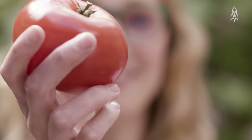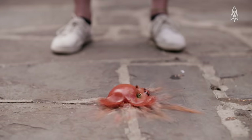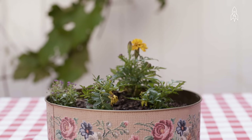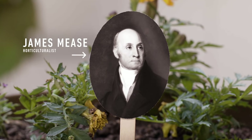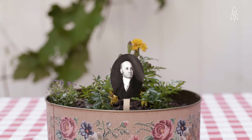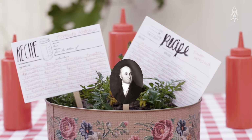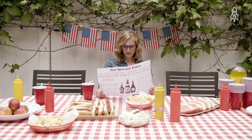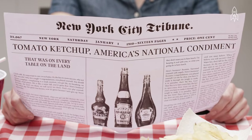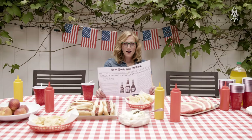That's where tomatoes come in. They're native to the Americas, and it's rumored Europeans once believed they were poisonous — but poisonous they were not. In 1812, a Philadelphia horticulturalist and scientist by the name of James Meese introduced tomatoes into the mix. He published a tomato ketchup recipe that was the beginning of a new crimson era. From there, many different iterations were concocted, and by the end of the 18th century, the New York Tribune called tomato ketchup America's national condiment that was on every table in the land.